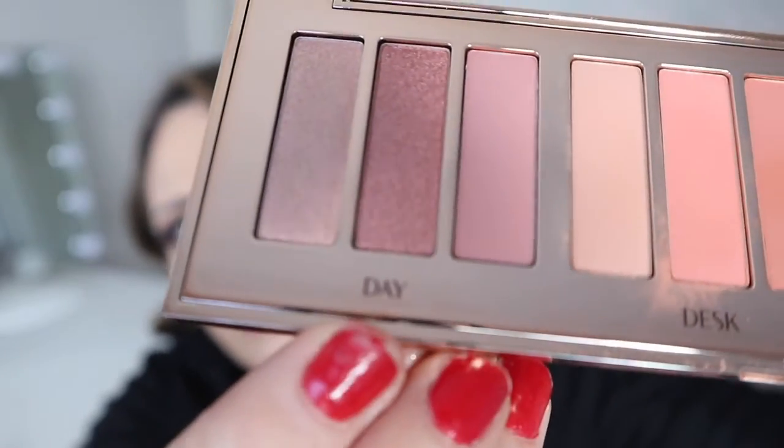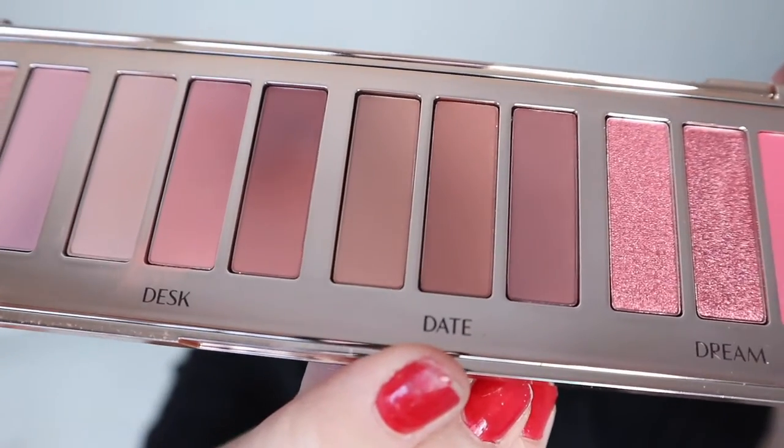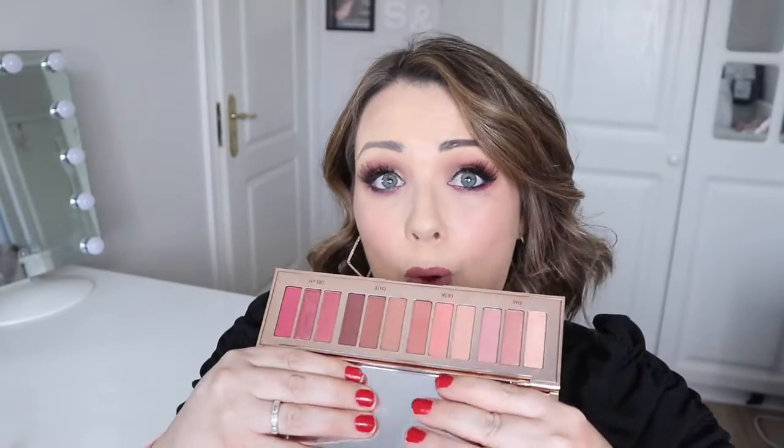The Instant Eye palette has pink colors but they're not overpowering. It's broken down into four looks: the day look, desk look, date look, and dream look. Each section works individually but also together — your first shade is your prime all-over lid color, the second is your enhanced color for the center, the third smokes things out in the crease. There are plenty of mattes as well. I've been using it since I got it and I do find her bigger palettes offer much better value than the quads.